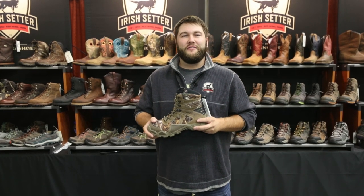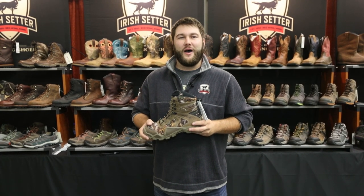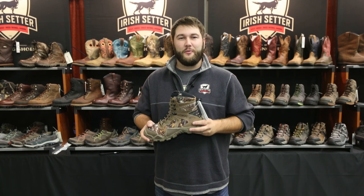Good morning, North 40 Outfitters customers. My name is Cory Bonin and I'm with Irish Setter Boots and the Red Wing Shoe Company.